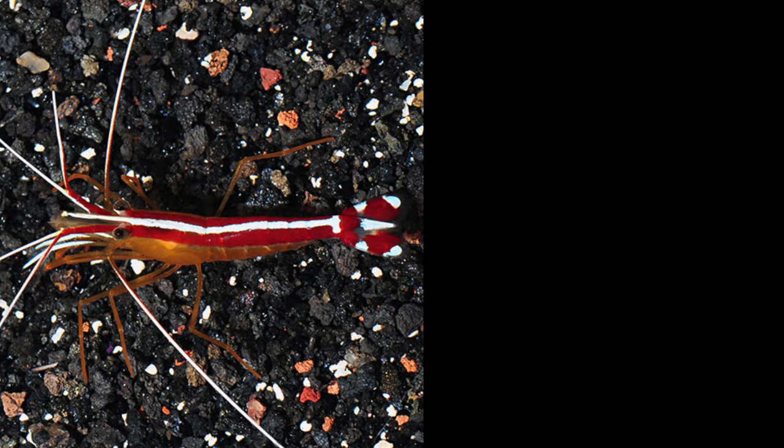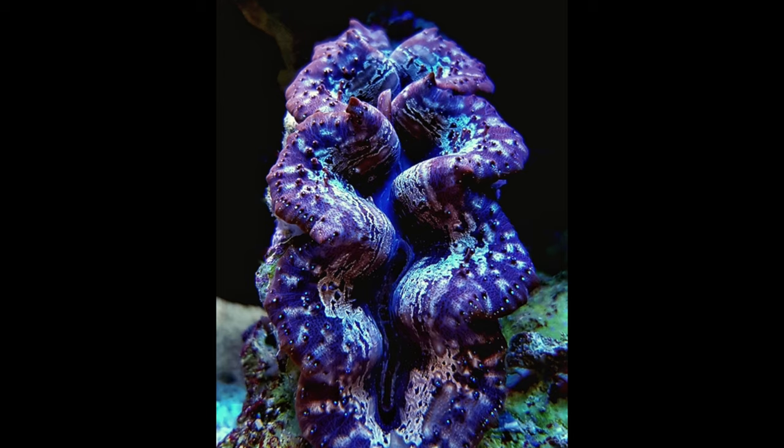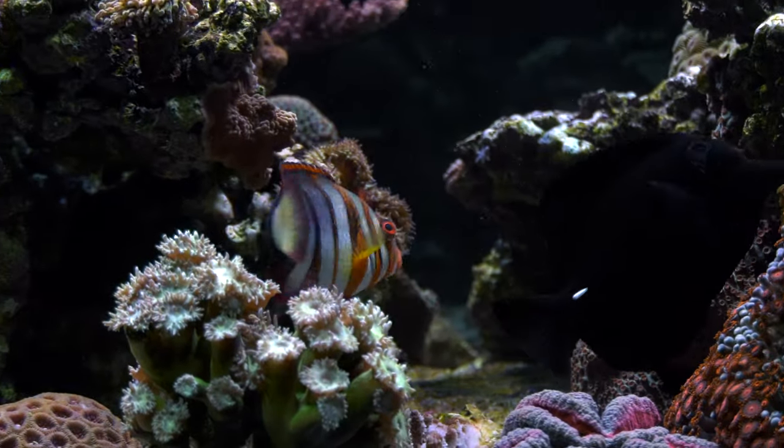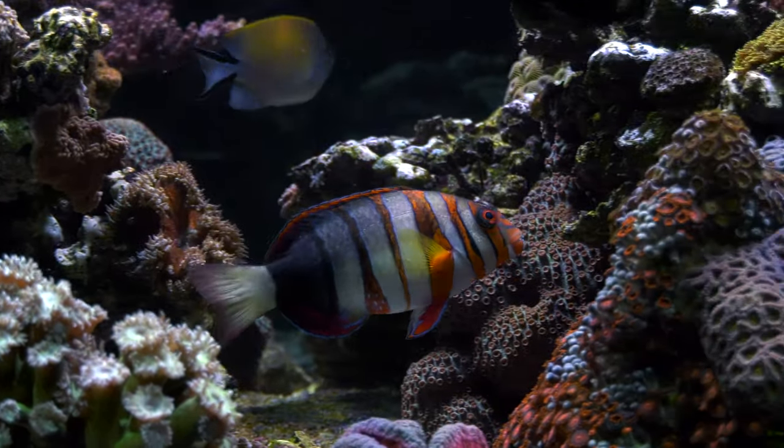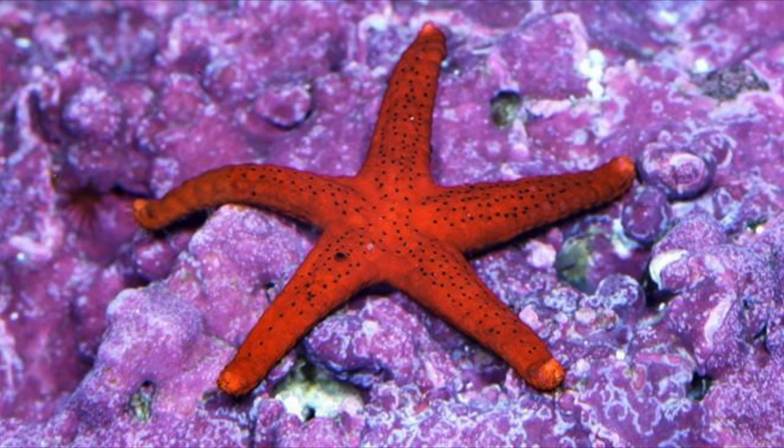But just focusing on the coral side of reef safe with caution leaves out a big part of your reef, which is mobile invertebrates. Mobile invertebrates include shrimp, snails, crabs, and starfish. Now while clams aren't mobile, I'll include them as well, as some fish will eat clams. Certain fish like my harlequin tusk could care less about corals, but he's definitely going to eat shrimp and he may eat some snails. If you stuck the label of reef safe with caution on him, you'd be misled because the tusk isn't going to touch your corals, but he's going to touch your mobile invertebrates.